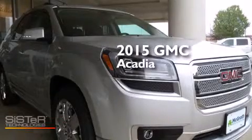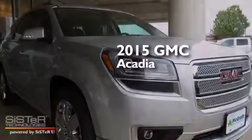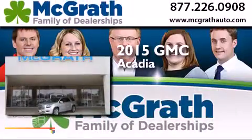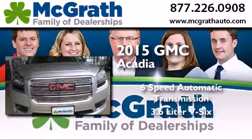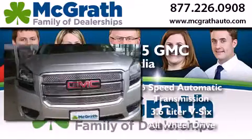This is a brand new 2015 GMC Acadia. This crossover has a six-speed automatic transmission, a 3.6-liter V6, and all-wheel drive.